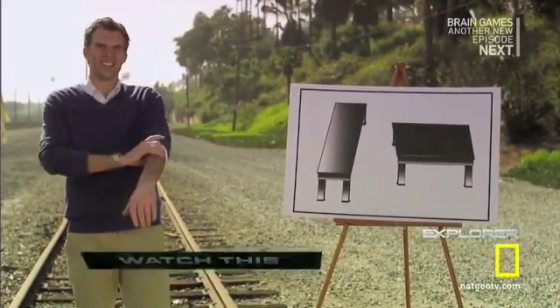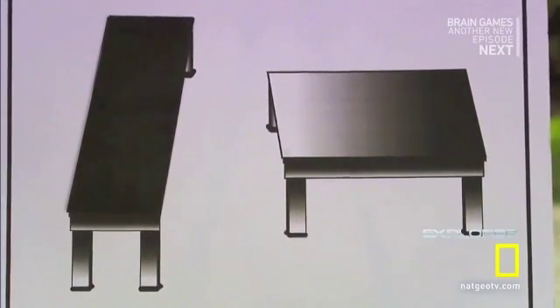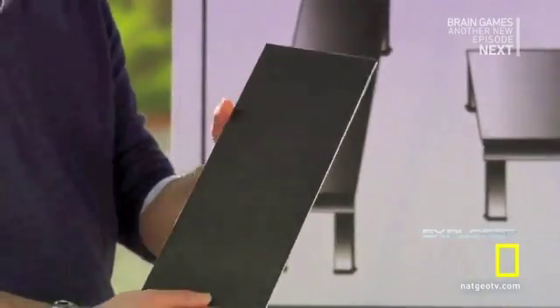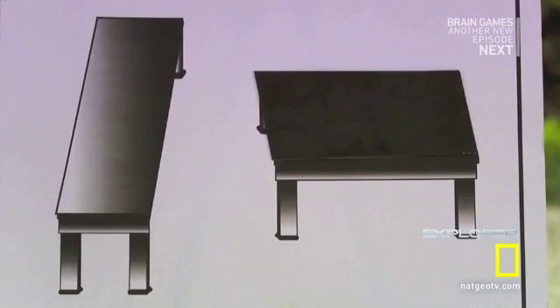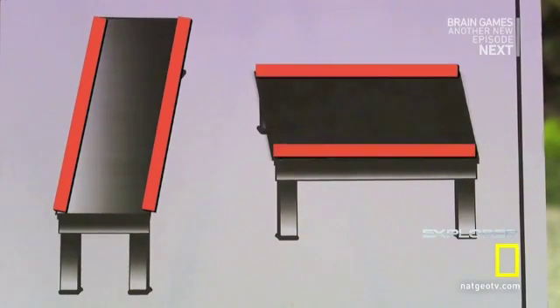Here's another illusion for you. Take a good look. Which table is thinner and longer — the one on the left or on the right? They are exactly the same. But these vertical lines appear to recede far into the background, tricking your brain into seeing them as longer than these horizontal lines.